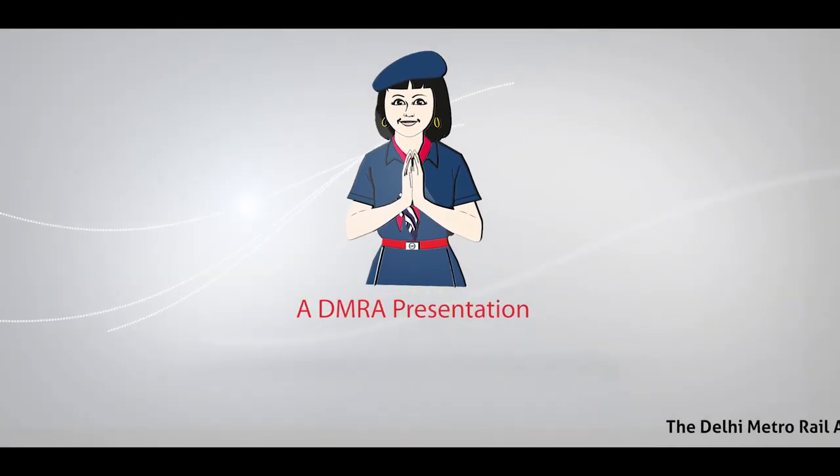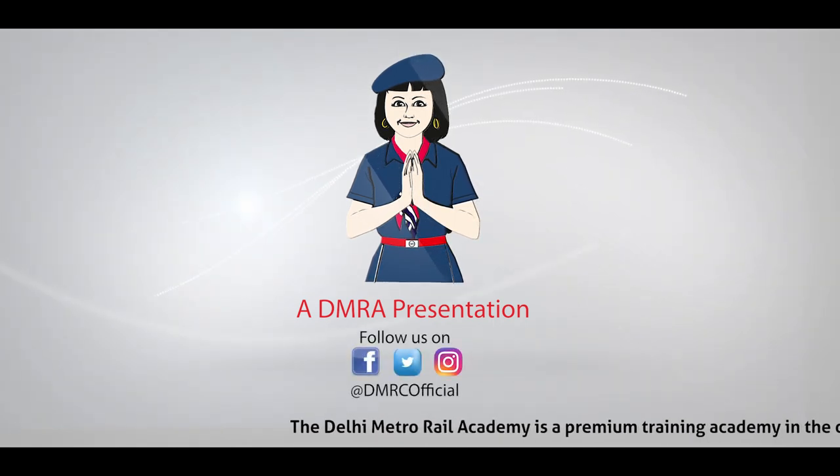Thank you. You were watching a video by Delhi Metro Rail Academy.